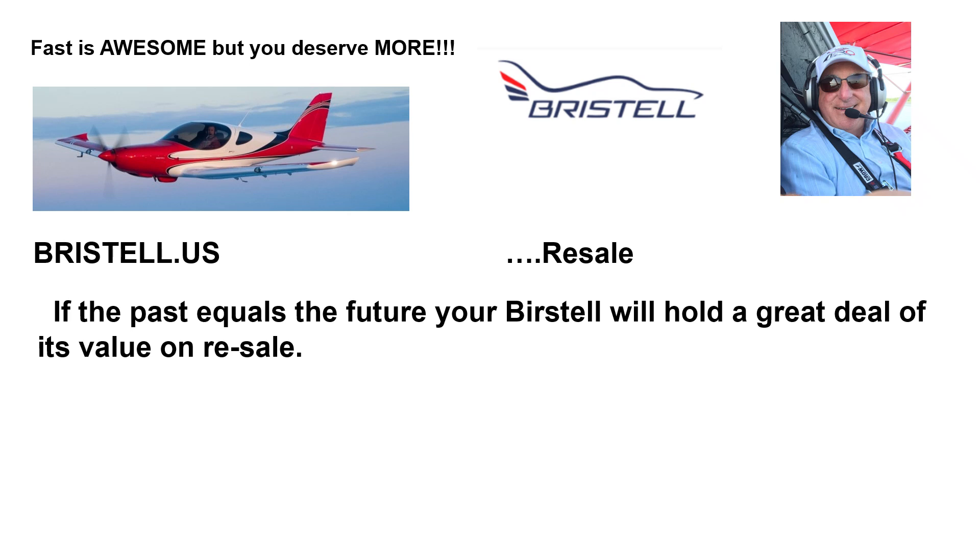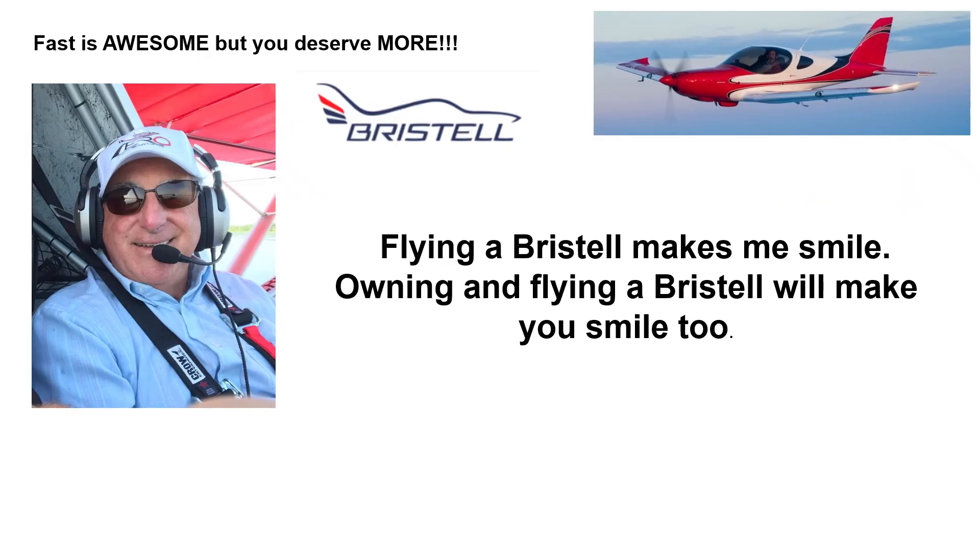Resale. If the past equals the future, your Bristel will hold a great deal of its value on resale. Flying a Bristel makes me smile. Owning and flying a Bristel will make you smile too.